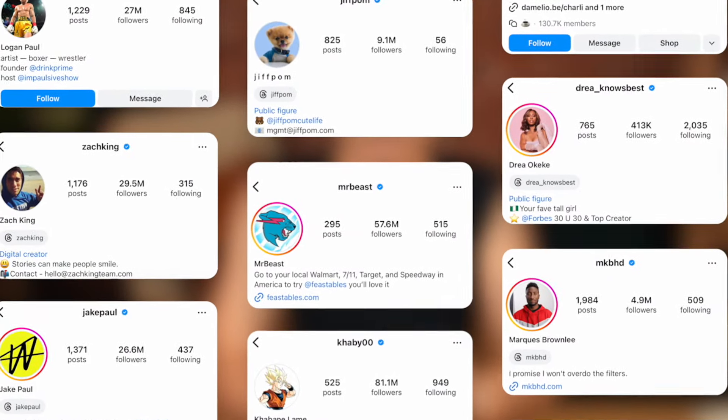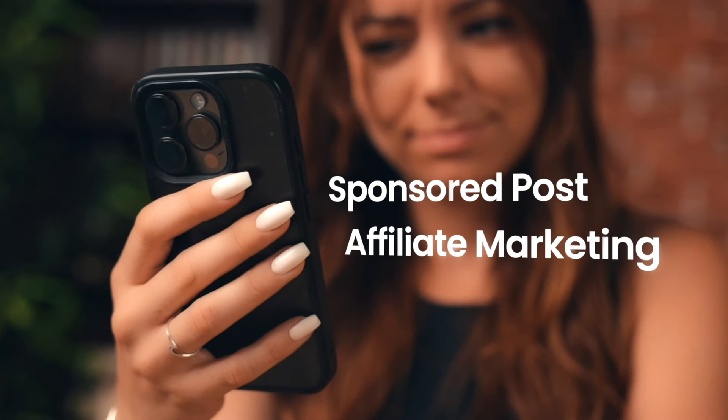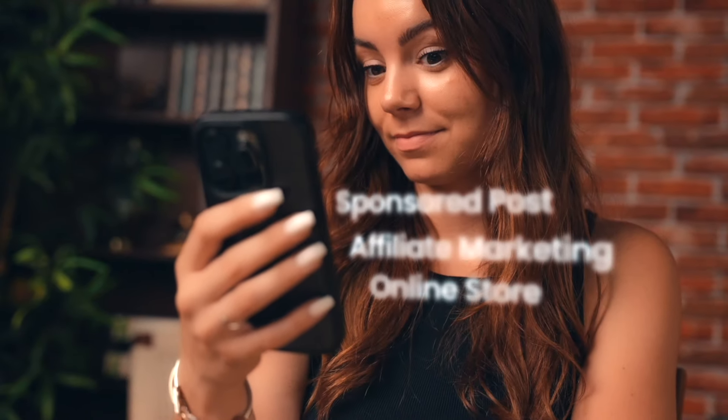Monetizing on Instagram can be tough, especially for smaller creators. Only bigger accounts make significant money through subscriptions. Sponsored posts, affiliate marketing, or running your own online store are options.